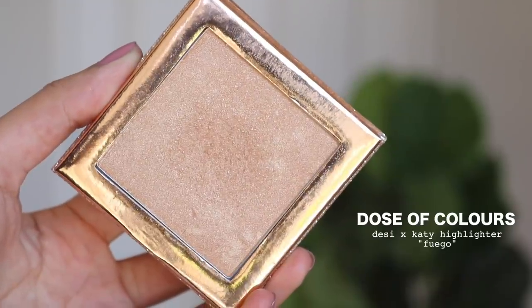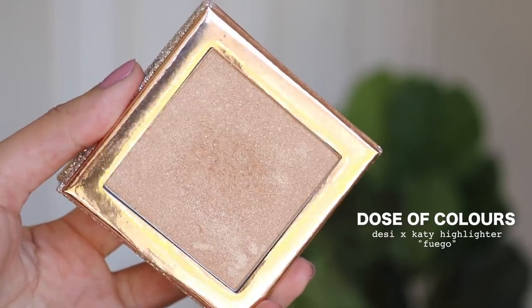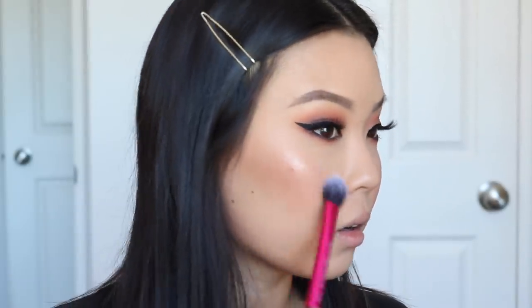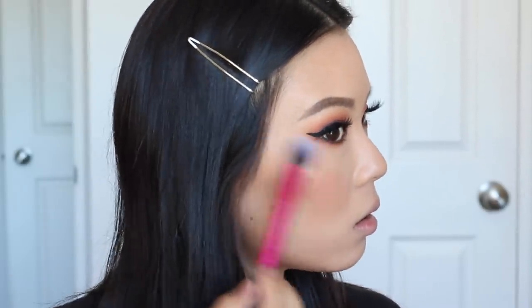For my number 1 spot — I'm sure you guys have guessed it — it is the Dose of Colors Fuego Highlighter in collaboration with Desi and Katie. This is just the most perfect highlighter for me; I love the formula and I also love the shade on my skin. I did stop using it for a really long time because it was discontinued, but now it is back in stock — they relaunched it and you guys can get it. It's $28, which is a little bit pricey for just one highlighter, but it's so worth it. If all of my highlighters disappeared, I would be okay with just having this one.